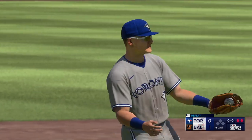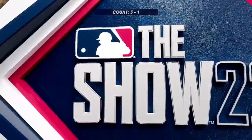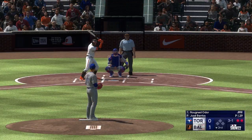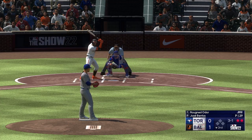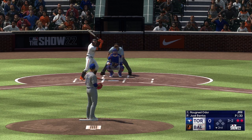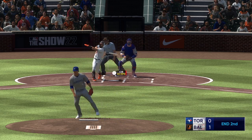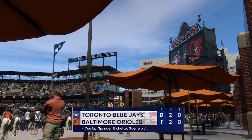Batting seven, the second baseman, Rougned Odor, comes up to the plate. Three and one is on the way, and one fouled off. Left-hand hitter waits — swing and a miss. Good work there as he gets a 1-2-3.